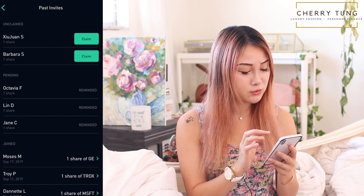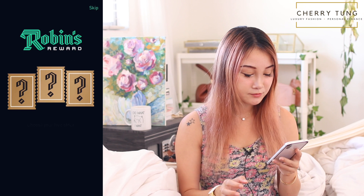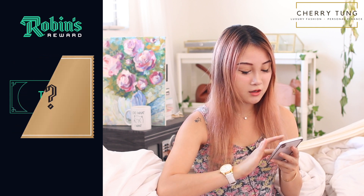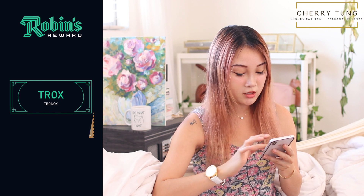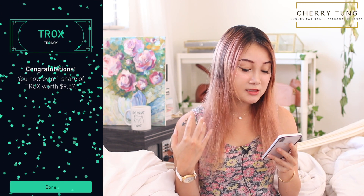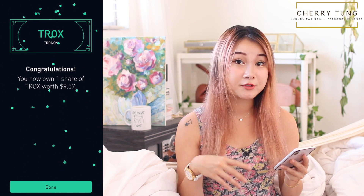Next is Xiu Juan. Let's claim this and choose the right one — start scrubbing. This is TROX — Tronox. I think I already have this one. This is $9.57, almost 10 bucks. I got this last week also in my last free stock.